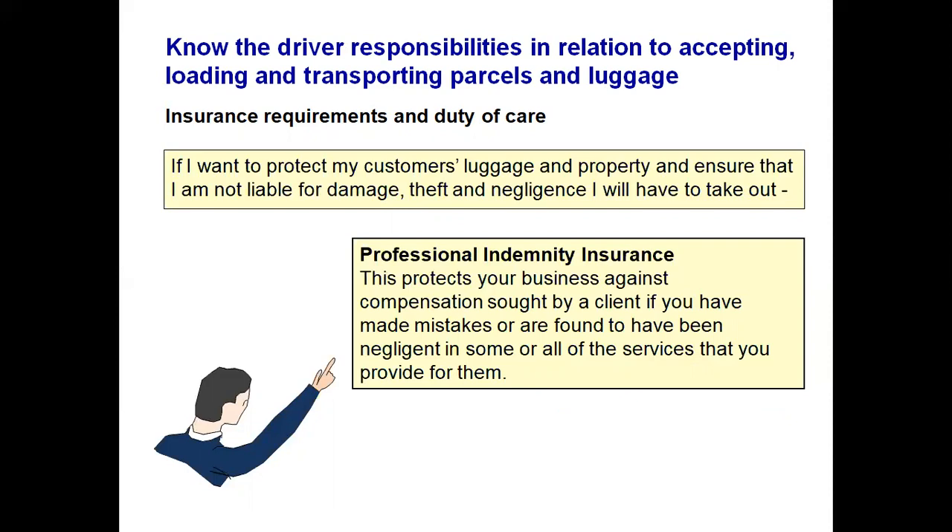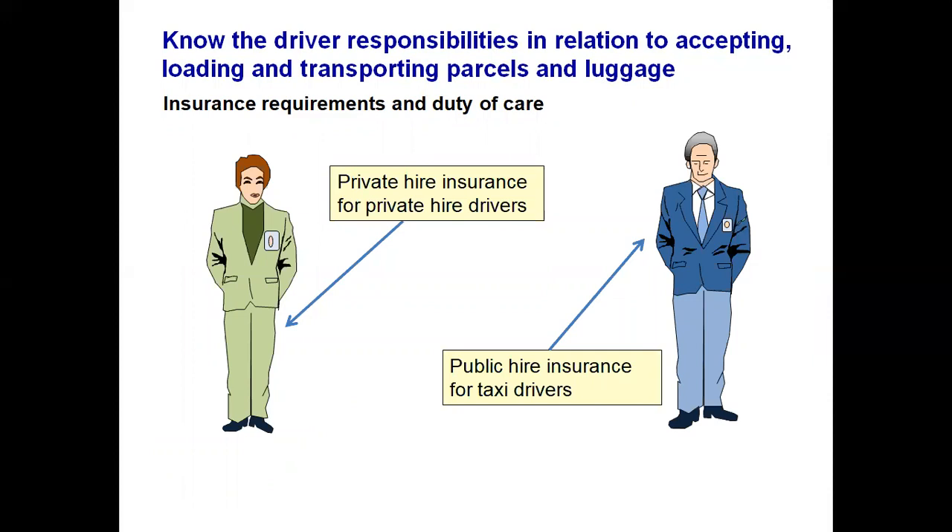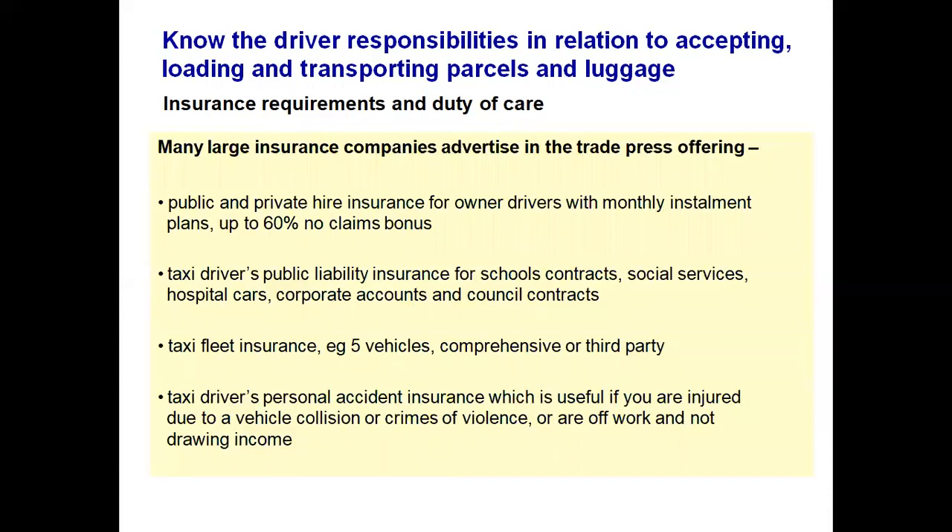As a taxi or hackney driver, you may wish to take out personal indemnity insurance. If an operator is employing staff, you will need employer's liability insurance. You will also need public liability insurance for self-employed drivers visiting the premises and members of the public who may visit. You need private hire insurance for private hire drivers and public hire insurance for taxi or hackney drivers — both cover hire and reward. You may have to increase your public liability insurance for school contracts, social services, hospital contracts, corporate accounts or council contracts.